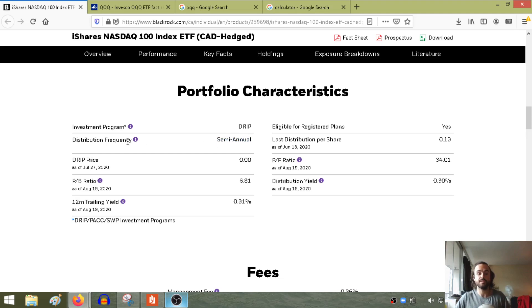The distribution frequency means how often dividends are paid. Dividends are paid semi-annually — that means twice a year. The last distribution per share, paid on June 18th, was 13 cents. Also worth pointing out — this ETF is eligible for registered plans. In Canada, the TFSA, the RRSP, and the RESP are all registered plans. These are tax-friendly investing accounts registered with CRA, so you can buy this ETF within those accounts.